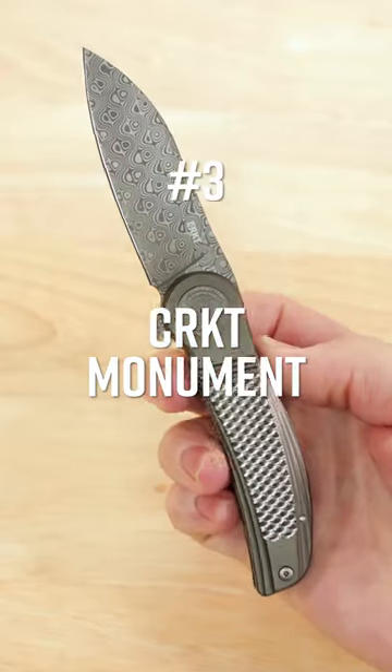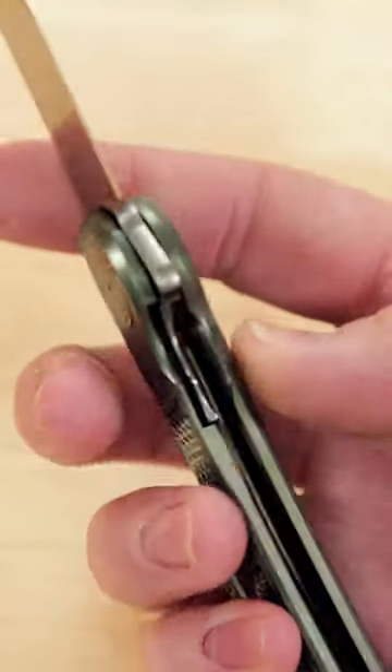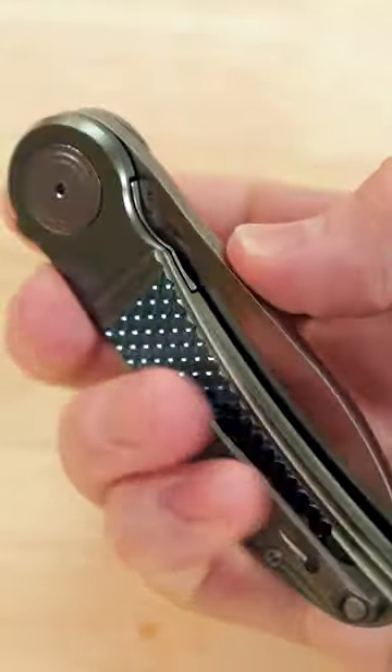Number 3: the CRKT Monument. Designed by knife legend Michael Walker and made in Italy, this has the soul of a custom knife, only adding to the legacy of the man who invented the liner lock.